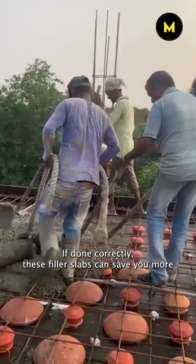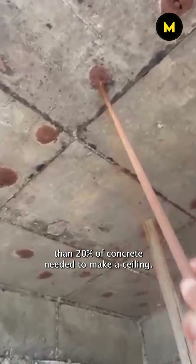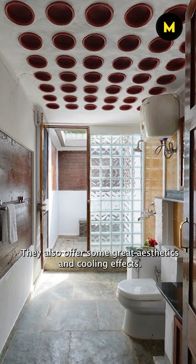If done correctly, these filler slabs can save you more than 20% of concrete needed to make a ceiling. They also offer some great aesthetics and cooling effects.